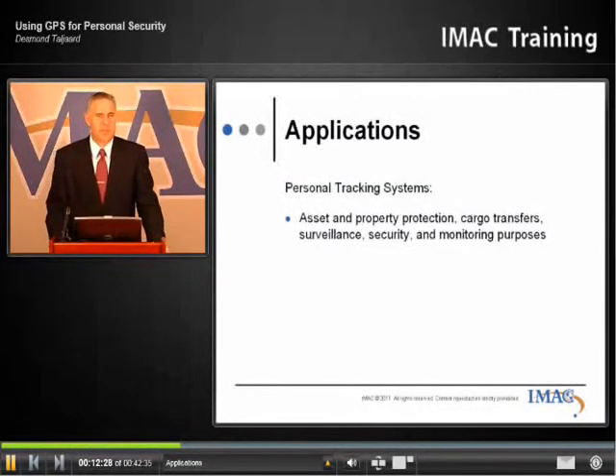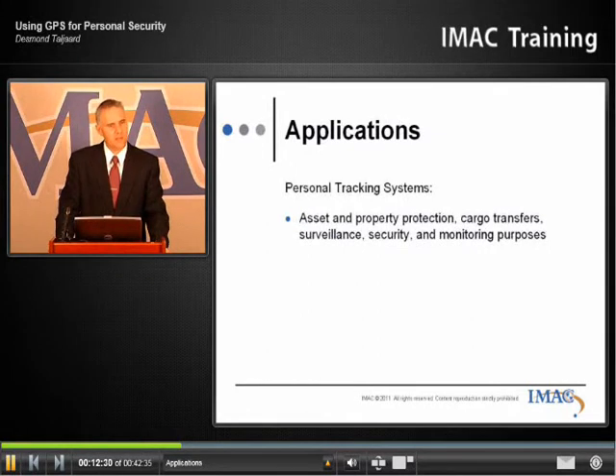So what are some of the applications for the personal tracking systems? So we're talking about using GPS devices for personal security, and that's what I want to hone in on right now. And so Desmond, when would you typically use these?